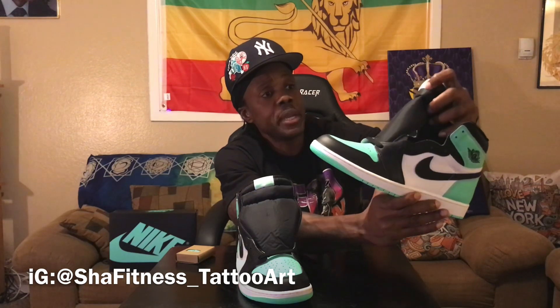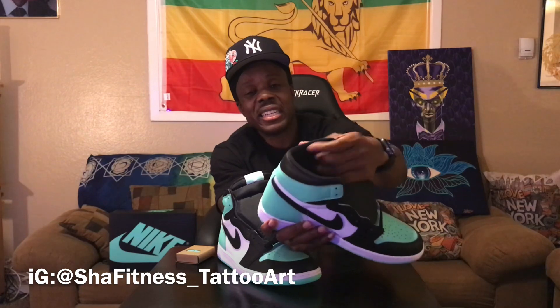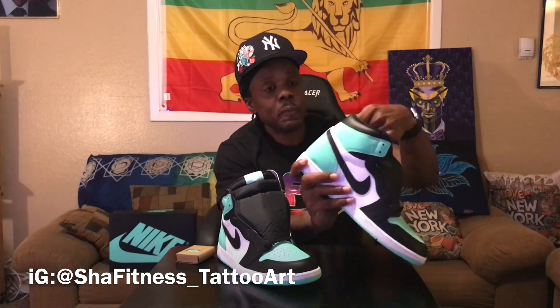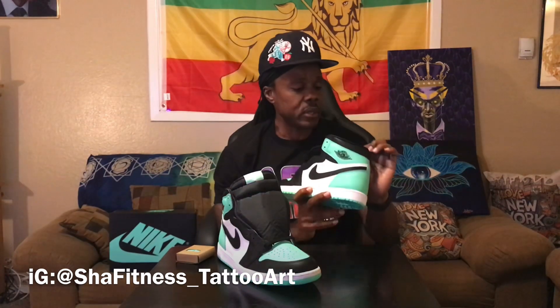It's kind of the shattered backboard color blocking, if you will. The collar material on the inside is okay — it's not the stiffest and it's not the softest, but it's all right. It's not gonna give you any issues on your ankle, pretty nice.